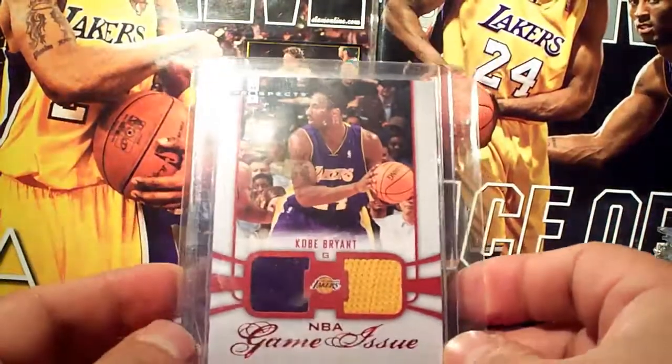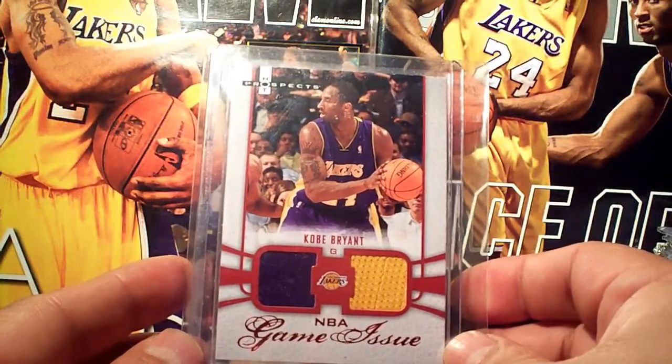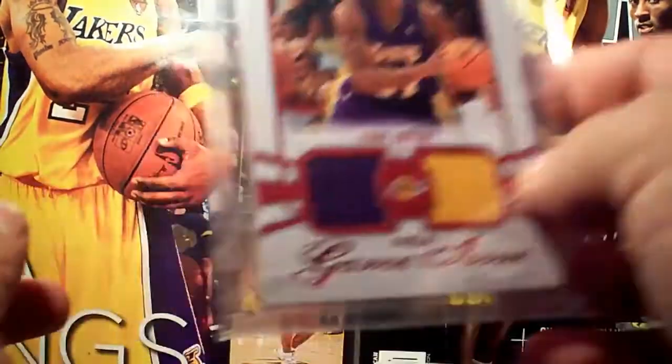There's the Hot Prospects NBA game issue dual jersey, number 22 out of 25. Low numbering there.